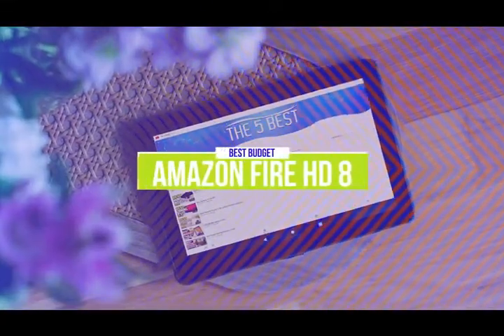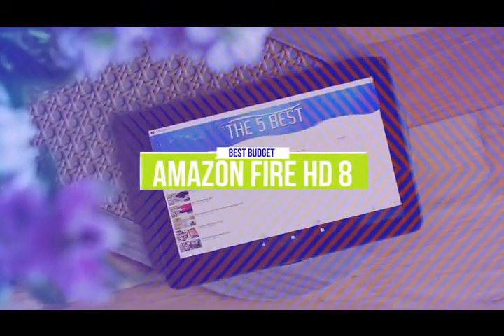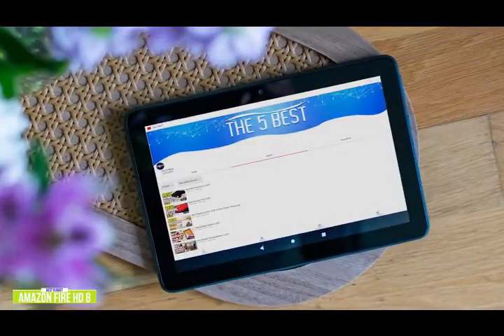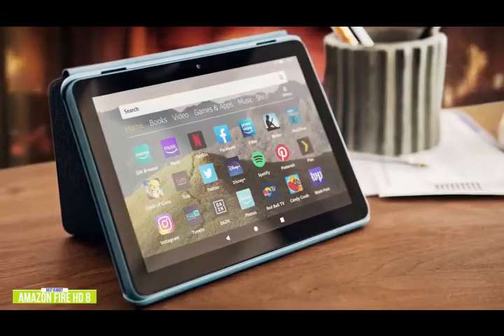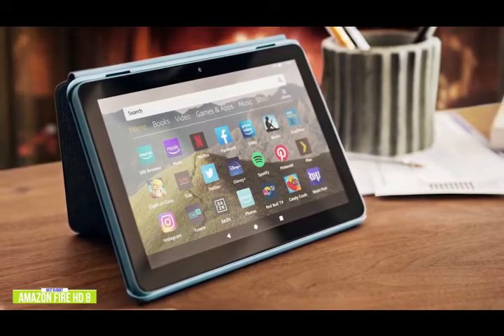The fifth product on our list is the Amazon Fire HD 8. This is our best budget tablet. If you're looking for one of the cheapest tablets around to surf, shop, and consume content, then the Amazon Fire HD 8 is a great budget option, especially if you're already in the Amazon ecosystem. Currently priced around $90, the Fire HD 8 is the latest version of Amazon's tablet lineup and runs on Amazon's Fire OS.